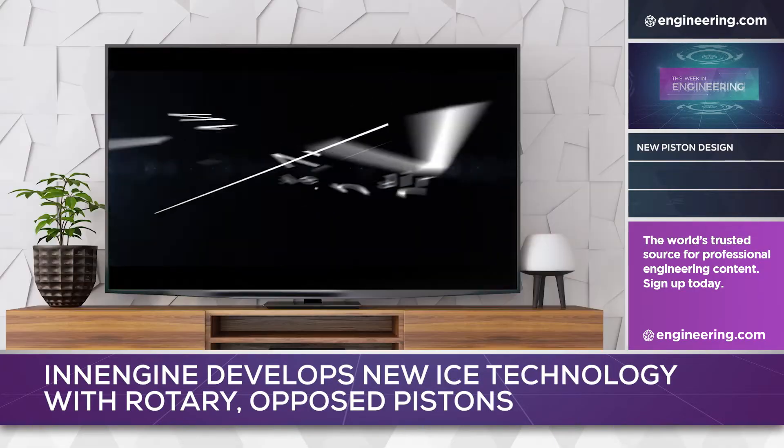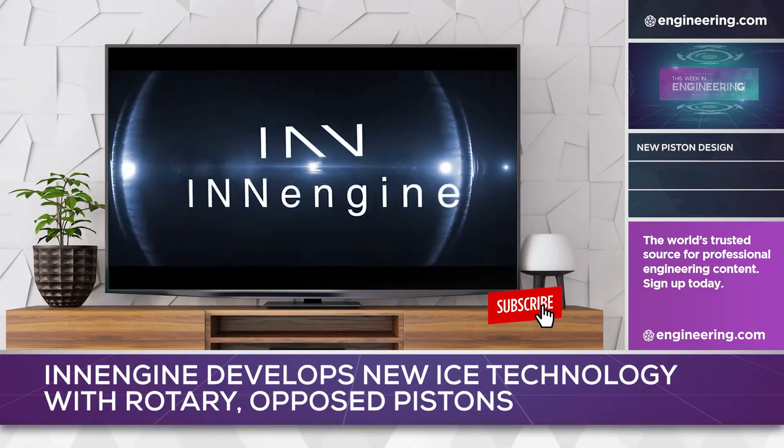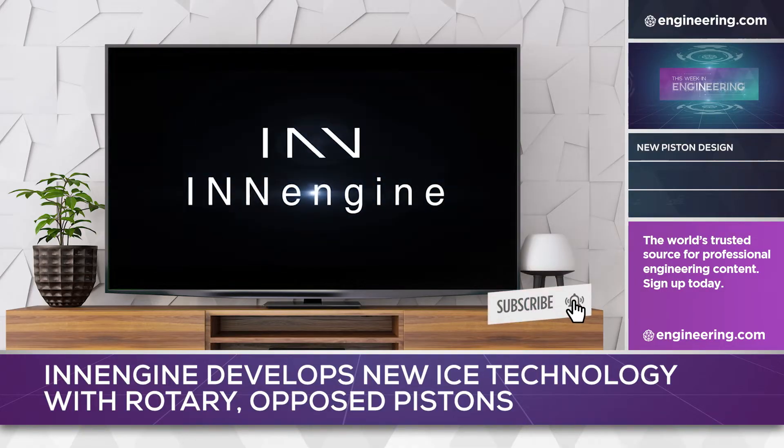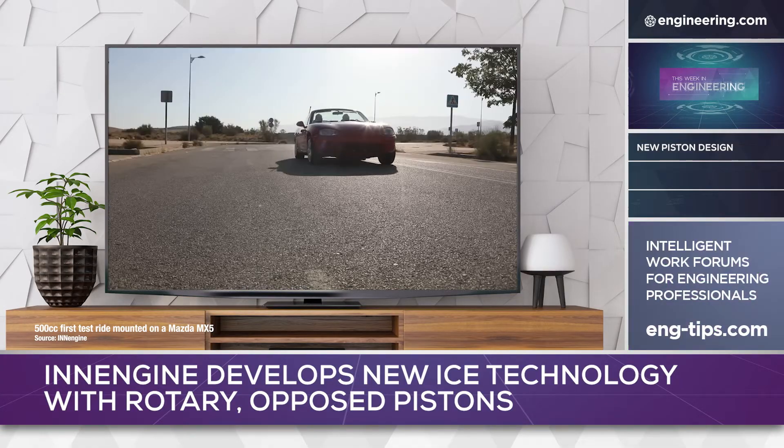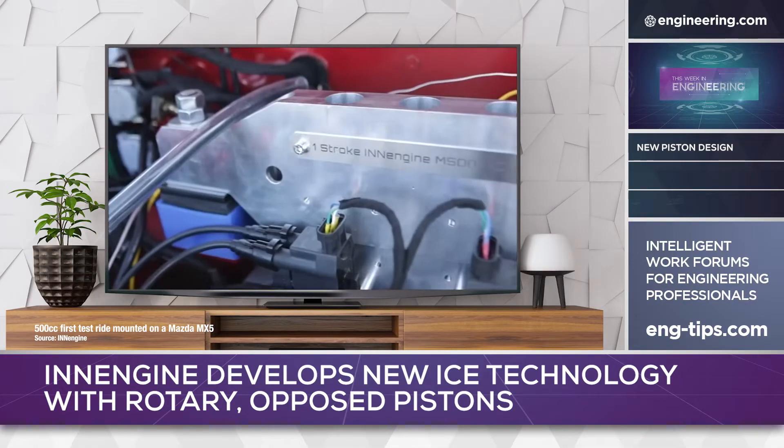Granada, Spain-based In-Engine, however, has developed a novel new engine technology that the company boldly states will revolutionize the internal combustion engine: a one-stroke, valveless and crankless opposed piston design.